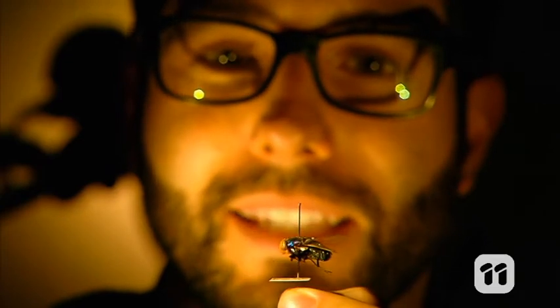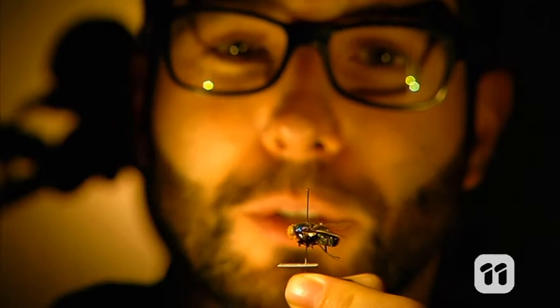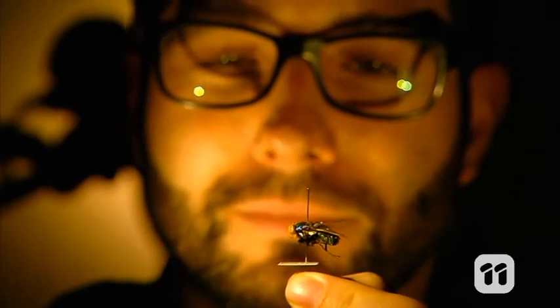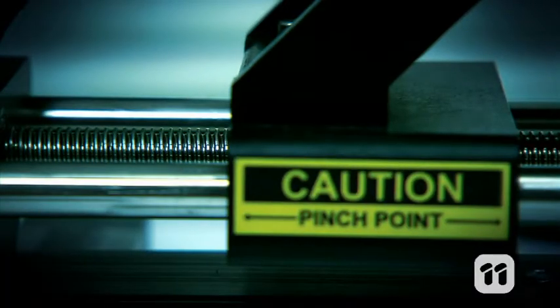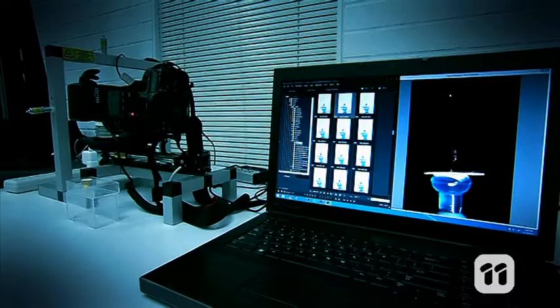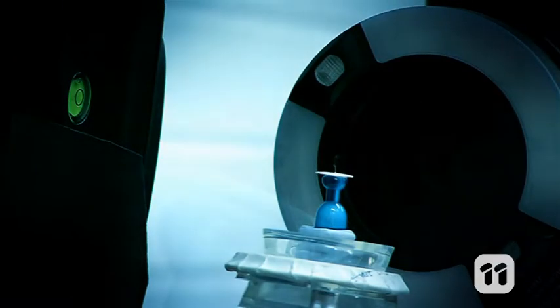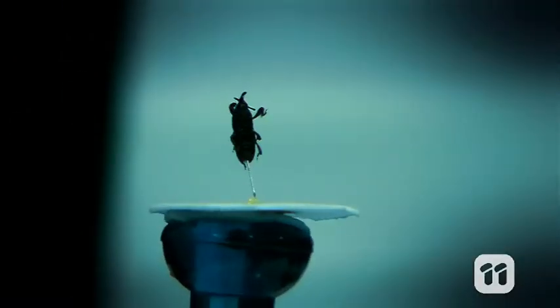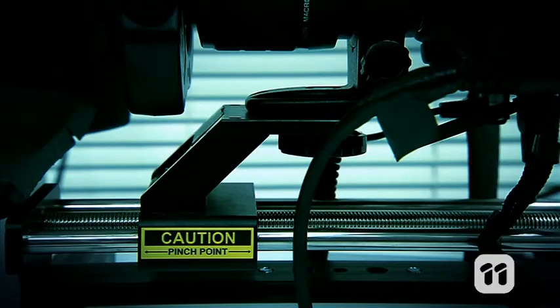And now our insect's ready for its close-up, and we can start taking shots using a computer-controlled camera. It's on a rail, so it can be programmed to move very small distances to get different shots at different angles. For really small insects, it can take up to three hours to shoot a well-detailed model, and almost four and a half thousand photos.